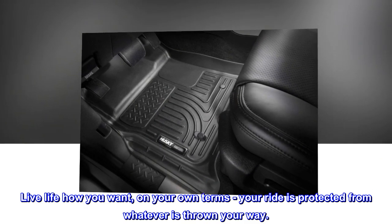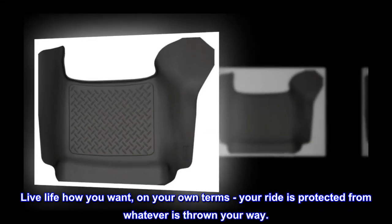Live life how you want. On your own terms, your ride is protected from whatever is thrown your way.